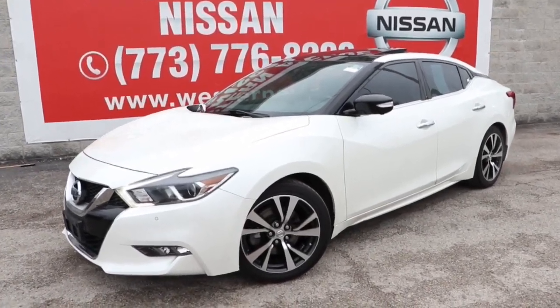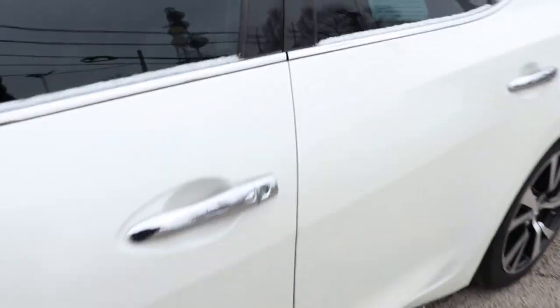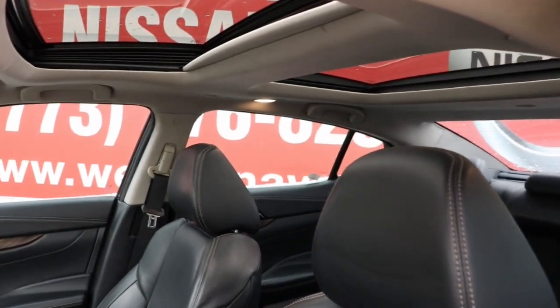This could be the car for you — the 2016 Nissan Maxima. With less than 100,000 miles on the odometer, this vehicle provides excellent value. If you like the thrill of performance, you'll love this powerful Maxima.